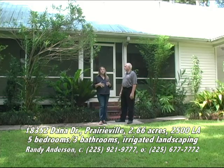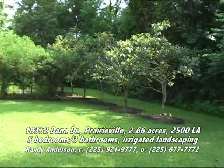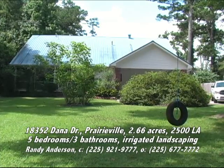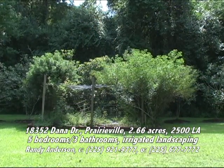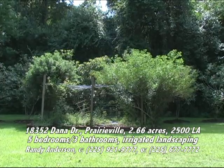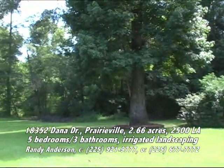The best feature of this home, if you ask me, is all the landscaping. There is some gorgeous stuff out here — it was really important to the owners. They have an irrigation system covering all the landscaped spots so you don't have to go around with hoses. There's also a little fenced-in garden area for raising vegetables or flowers, and the fencing keeps the critters out.